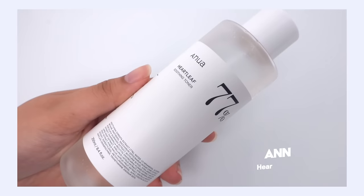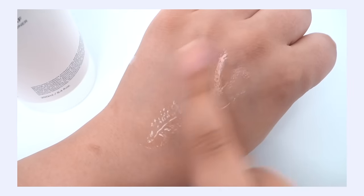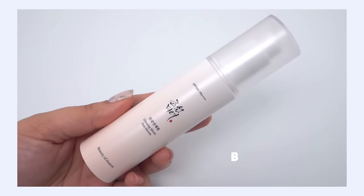My number 15 pick is the Anua Heartleaf Toner, currently ranking number 10 at Olive Young. I like this toner a lot. Is it the most hydrating one out there? No. But I think it's a really nice, solid toner. I understand why it's so popular and still ranking very high — it's something I can see working for a majority of people. It's just a very simple toner with very simple ingredients and texture, and I can see it working for a variety of skin types. It has gained a lot of popularity over the last year, and I think it's going to continue to be popular.